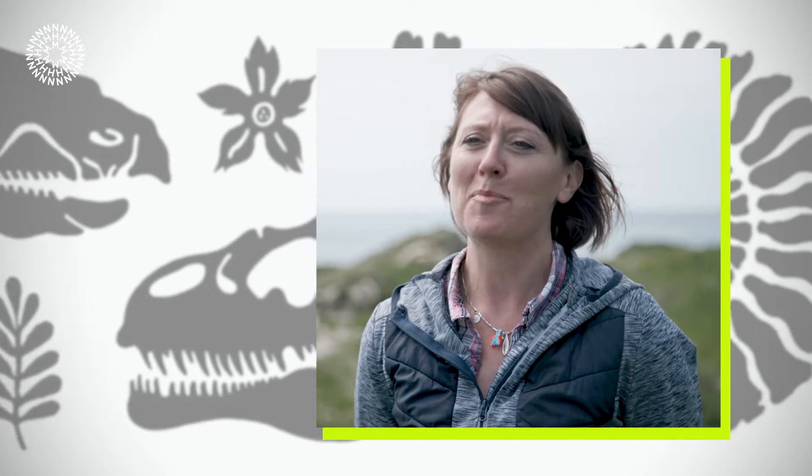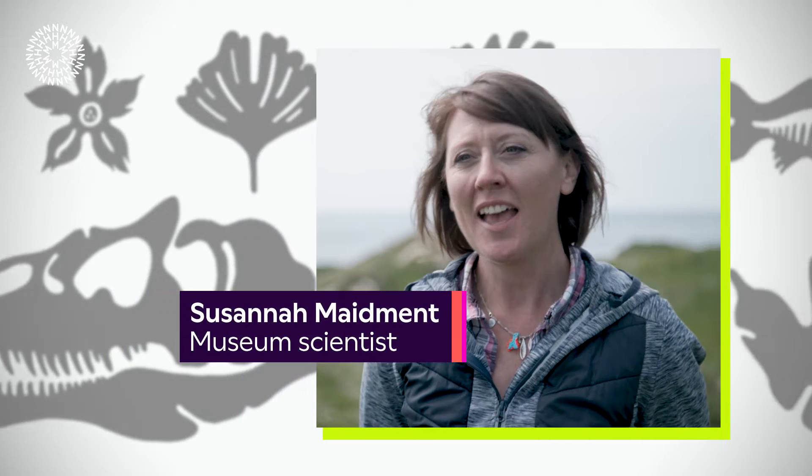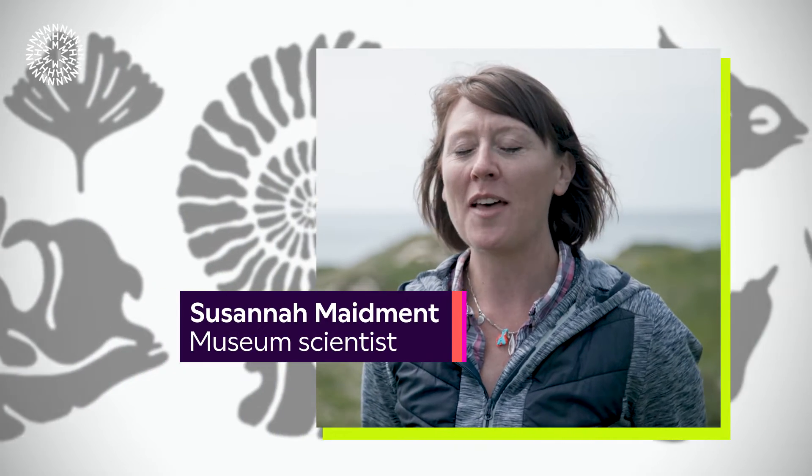A paleontologist is a scientist who uses fossils to reconstruct past lives, thinking about what environments were like and how different animals evolved over time. Paleontology isn't just dinosaurs — it includes all fossils, such as shells and shellfish from the sea floor, land snails, and plants. It is the study of fossils, not just dinosaurs.